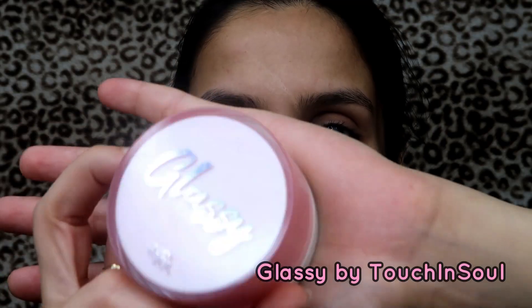If you guys are interested, just keep on watching. I'm gonna start off by moisturizing my face — I'll be using the Glassy Touch and Soul Pretty Fitter Glassy Skin Balm. I'm just gonna apply this all over my skin. I only apply a little bit because it is very glossy and I don't really like it too glossy.